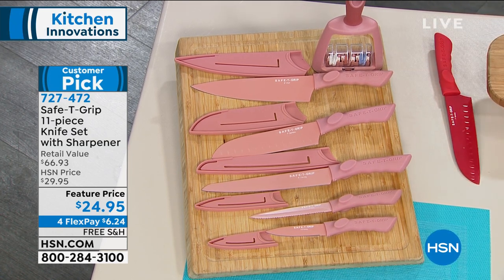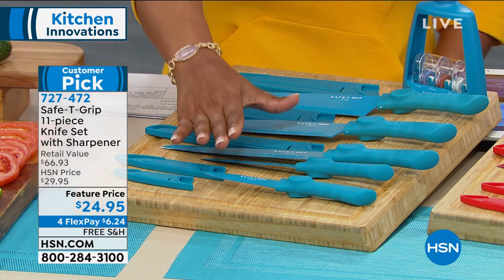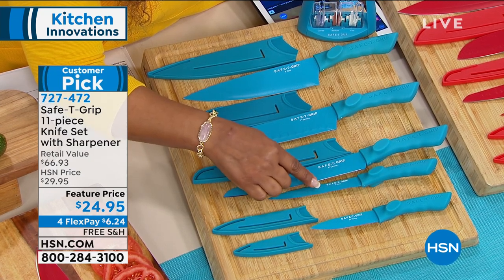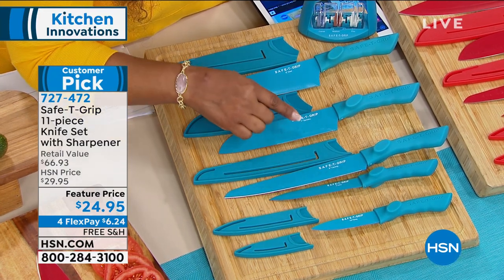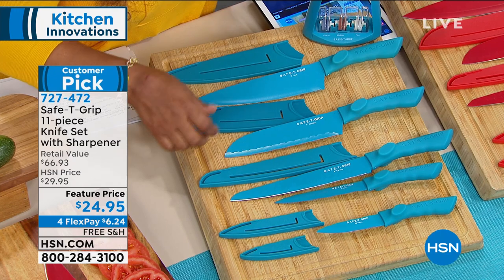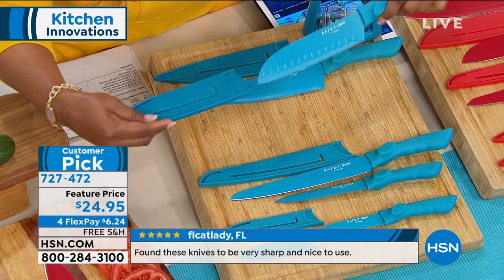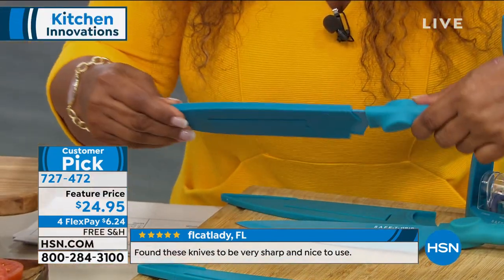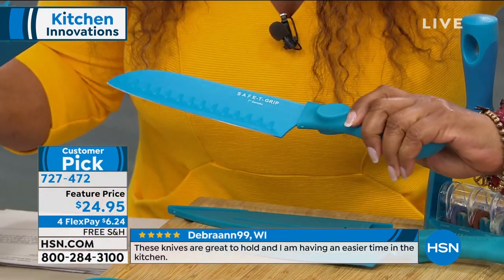There's a choice available in red, and a choice available in teal. You'll get five knives: your paring knife, your five-inch utility knife, your three-and-a-half-inch paring knife, an eight-inch carving knife, a seven-inch santoku, and an eight-inch chef's knife. And these are the guards that will cover the knives. If you're placing them in a kitchen drawer, someone goes to reach for them — it's nice and protected, which is really nice.